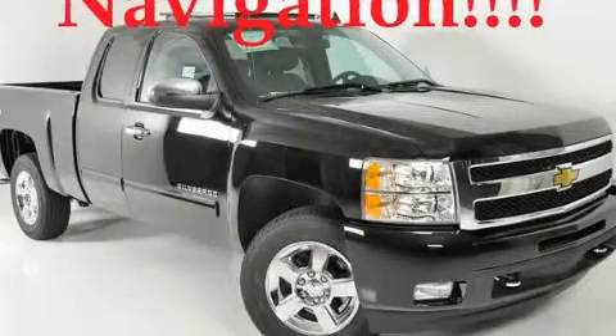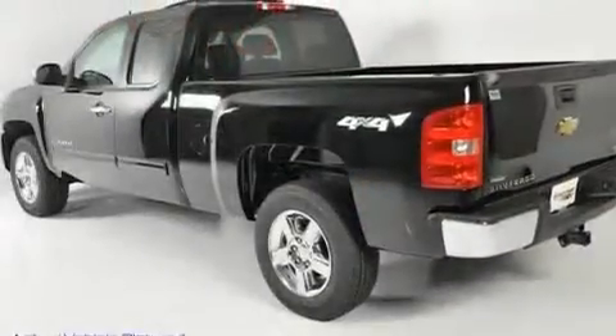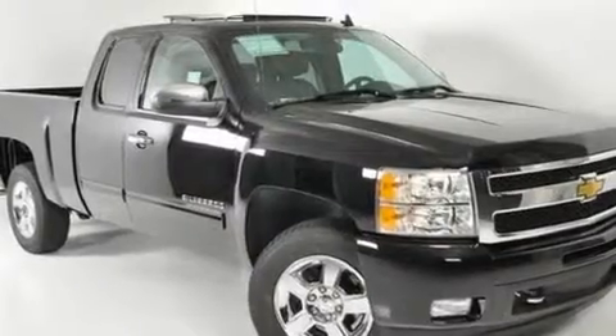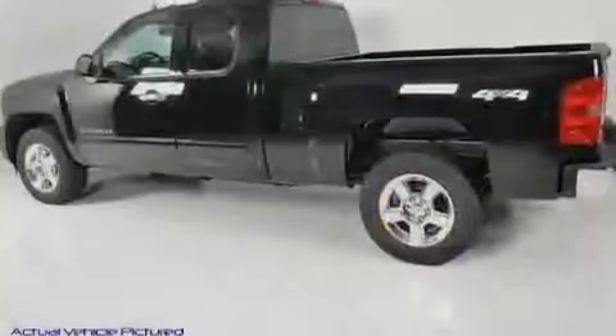This is a brand-new 2011 Chevrolet Silverado. It has what you need for work as well as what you want for play. It has a 5.3-liter 8-cylinder engine, a 6-speed automatic transmission, and 4-wheel drive.